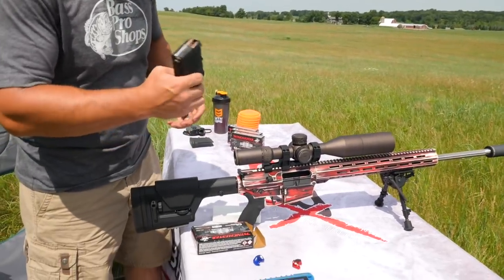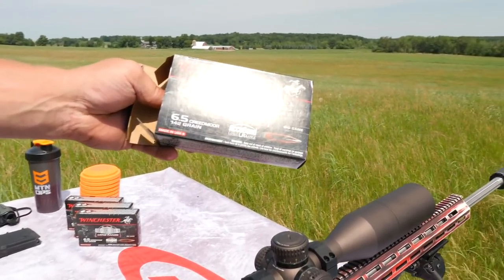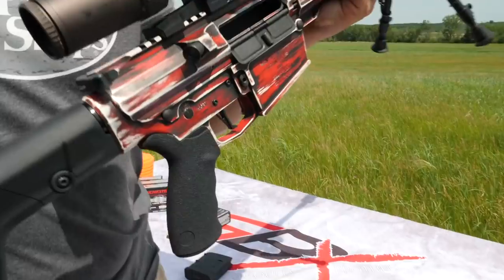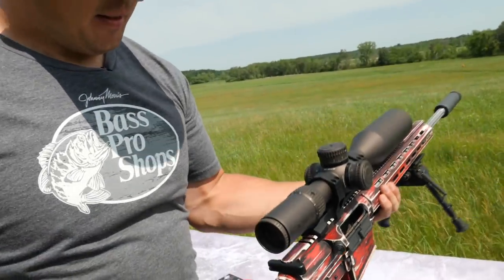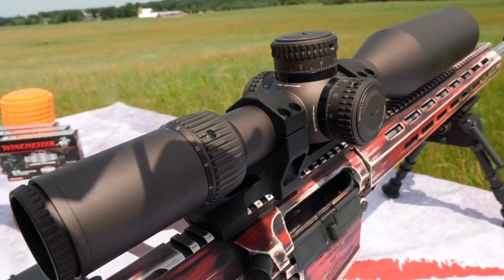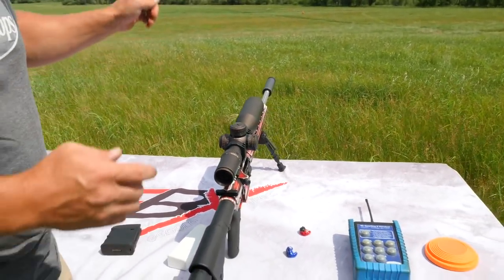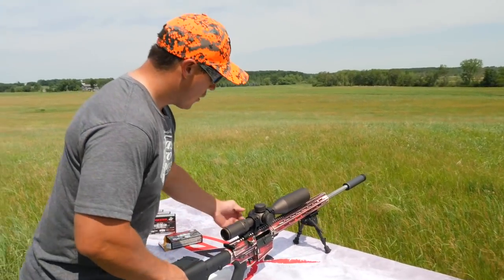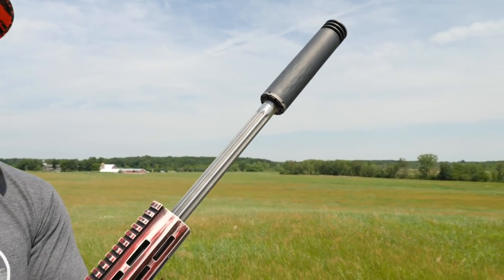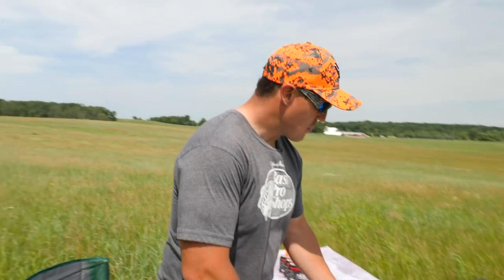For the ammunition we're going to shoot today, we've got the Winchester Expedition Big Game — it's a 6.5 Creedmoor, 142 grain. We have an APF Target Model 6.5 Creedmoor AR-10 with a Vortex Razor HD rifle scope — sweet scope. You've actually seen this combination in our AR trick shots video from 2017. Today we're also going to shoot with a suppressor — we have an Omega suppressor from Silencer Co, because it's nice to have a quieter gun, especially when you're going to be shooting as much as you are today.